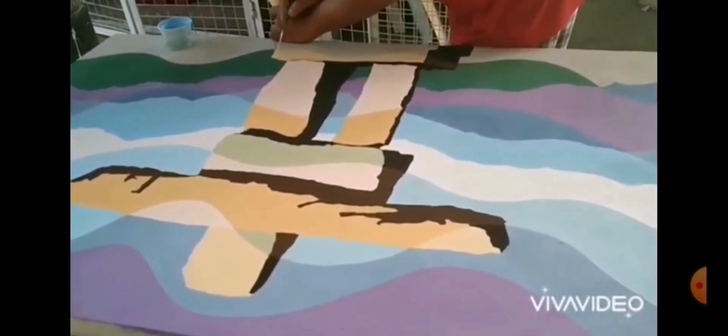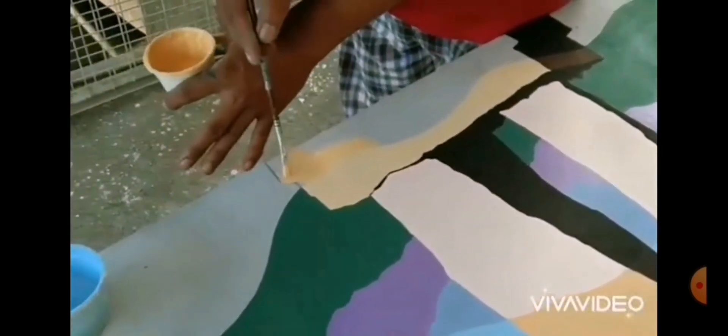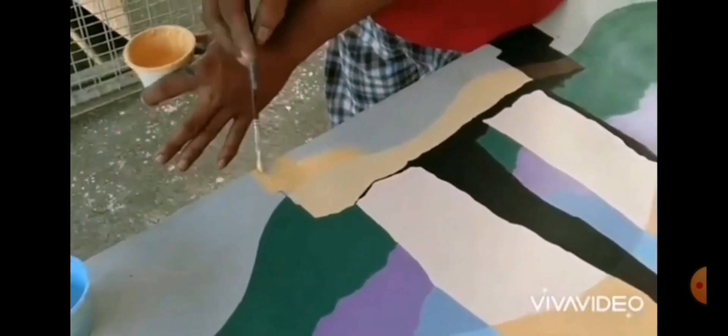Enliven your home or office with the beauty of the Anukshuk, expertly crafted by one of the most talented artists of our time. Perfect for collectors, art enthusiasts, or anyone who appreciates the beauty of our world.